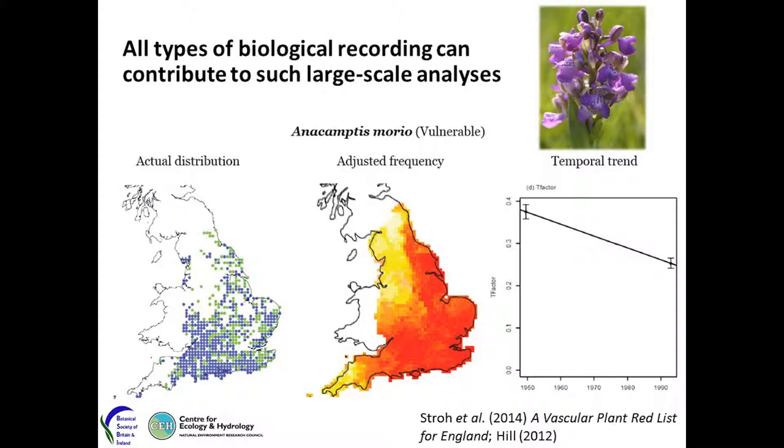Increasingly, the type of data collected by biological recorders at lots of different scales are aggregated to enable quite sophisticated large-scale analyses of changes in distributions. The best recent example is the new red data book for England, the new vascular plant red list, whereby broad-scale biological records collected over the past 70 years were split into two time periods, and a model of recording effort was used to create adjusted national frequency maps. From that, assessments of threat were put together for all species in England, which was quite an impressive achievement.